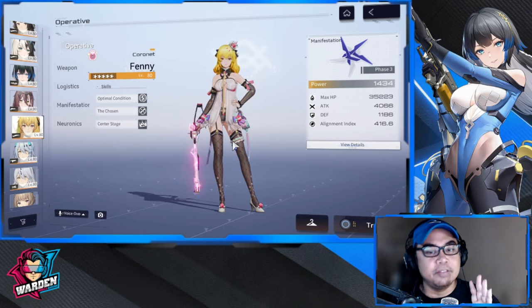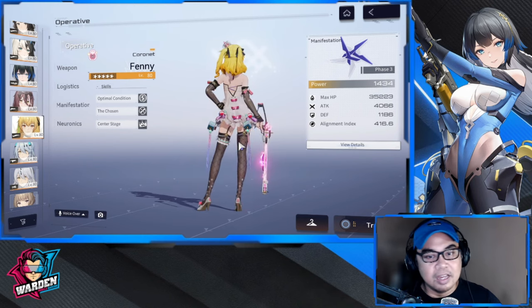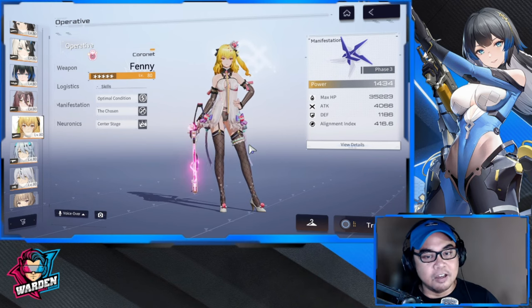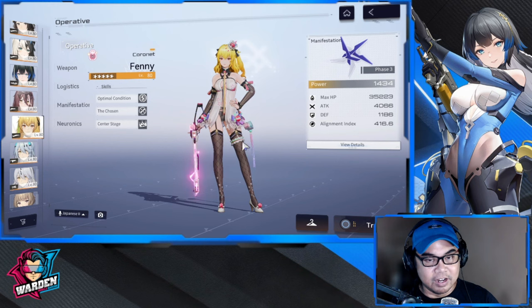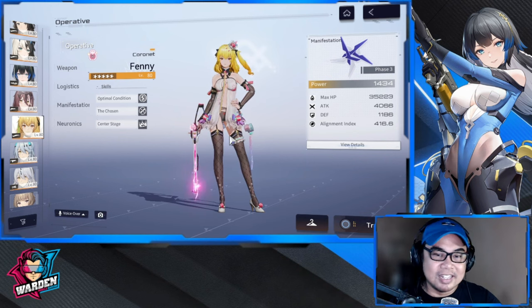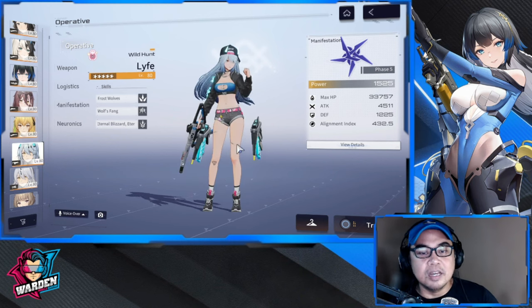Next up is going to be Fenny Coronet with a matching skin for her shotgun. This is by far the best skin made for her — hands down, I'm a really big fan of this skin. It has a lot going on and it really matches her demeanor. She does have a lot of skins but this one takes the cake.